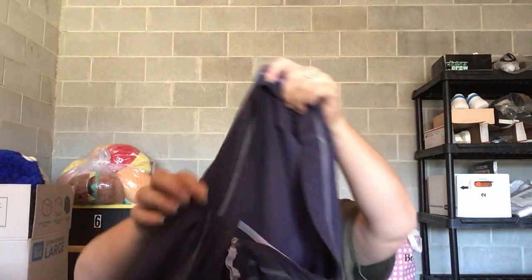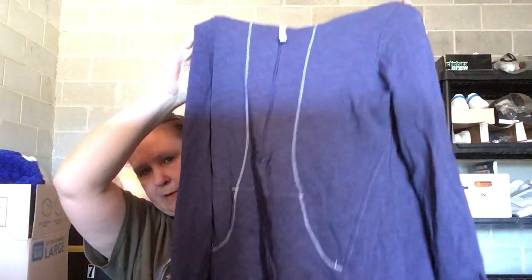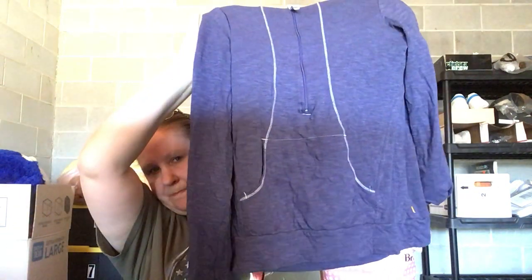This is a Lucy brand women's quarter-zip hoodie, size medium. It looks like it's missing the drawstring in the hood, but it's still in good condition.